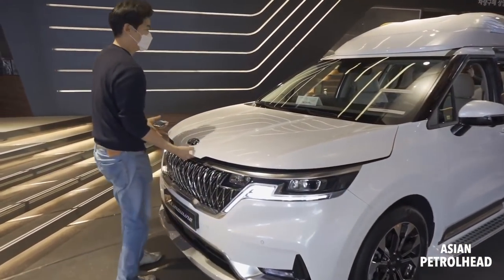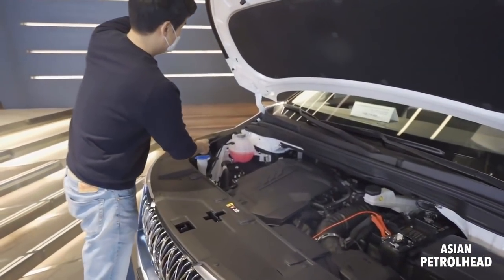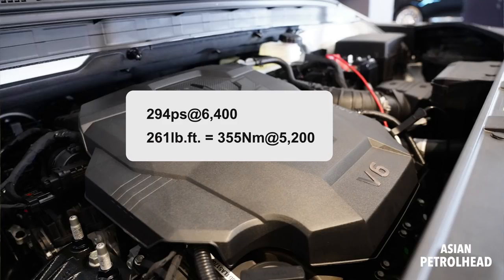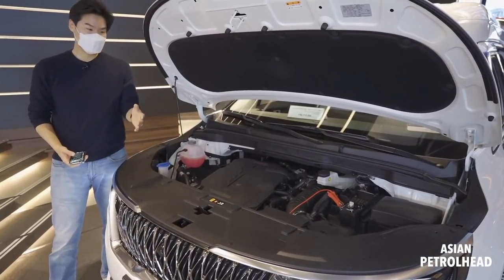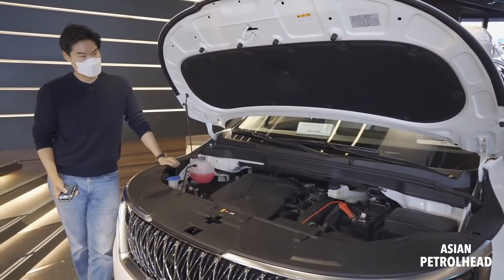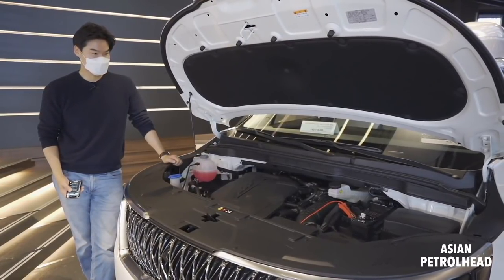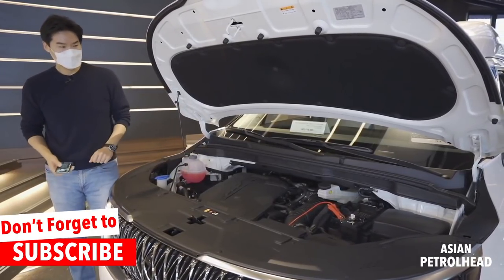This comes with a 3.5-liter gasoline engine mated to an 8-speed automatic, making about 294 horsepower. Unfortunately, there's no all-wheel drive available for this all-new Kia Sedona. I really wish Kia had added an all-wheel drive system so that more people — like those in Canada or Alaska — would be interested. Maybe in the future.